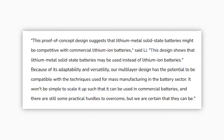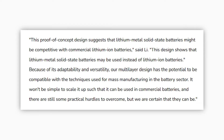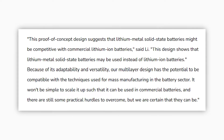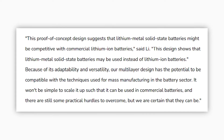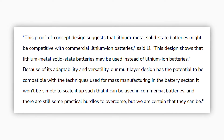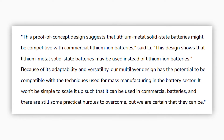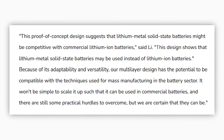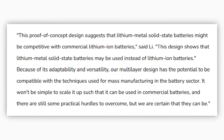'This proof-of-concept design suggests that lithium metal solid-state batteries might be competitive with commercial lithium-ion batteries,' said Li. 'This design shows that lithium metal solid-state batteries may be used instead of lithium-ion batteries. Because of its adaptability and versatility, our multi-layer design has the potential to be compatible with the techniques used for mass manufacturing in the battery sector.' It won't be simple to scale it up for use in commercial batteries, and there are still some practical hurdles to overcome, but we are certain that they can be.